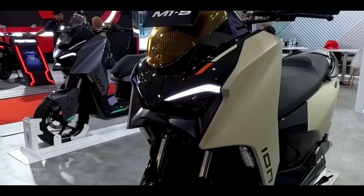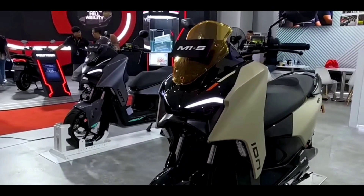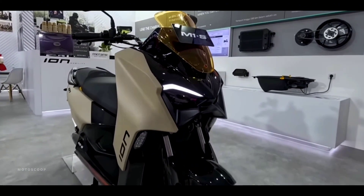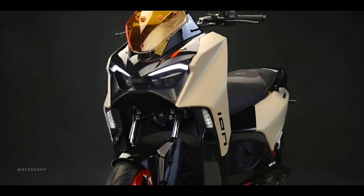The M1S has a very futuristic appearance but is also fierce and aggressive, plus there are sharp design lines so that this motorbike at a glance looks like the Maxi Series automatic scooter from Yamaha X Max when viewed from the front.